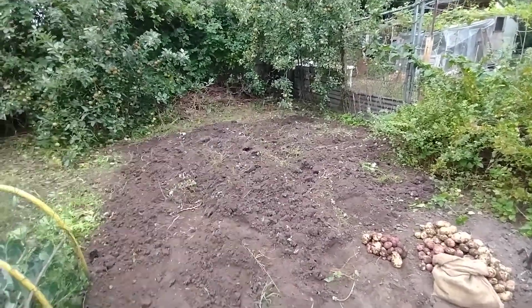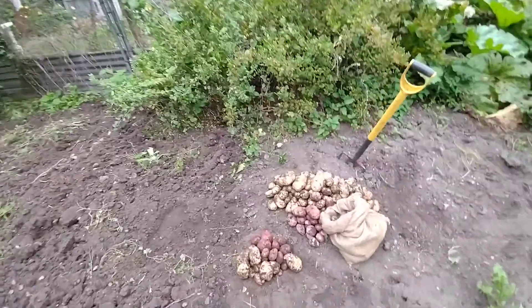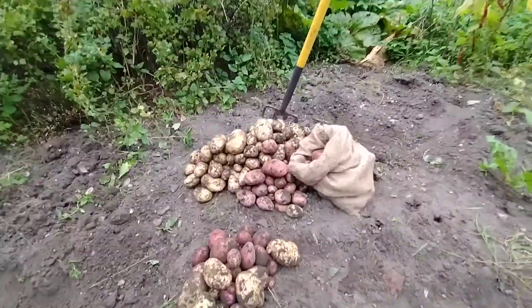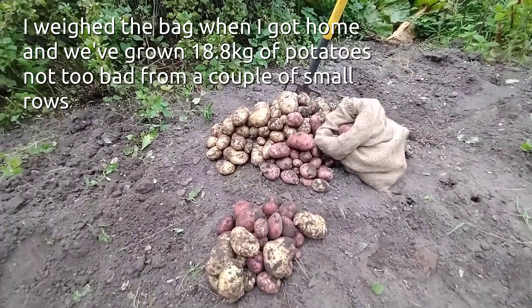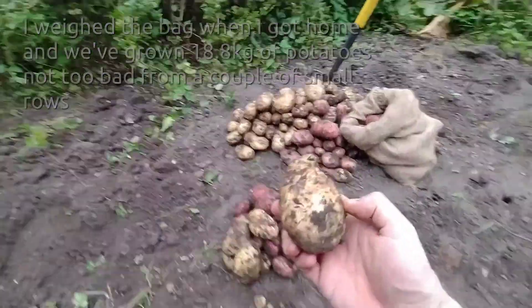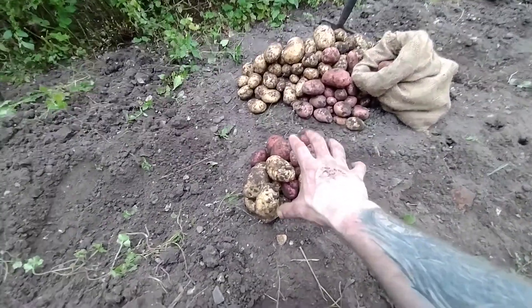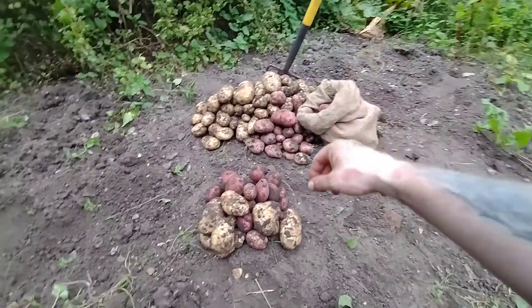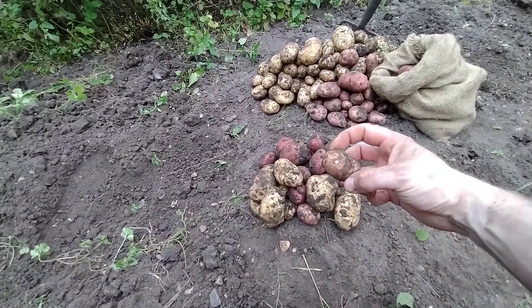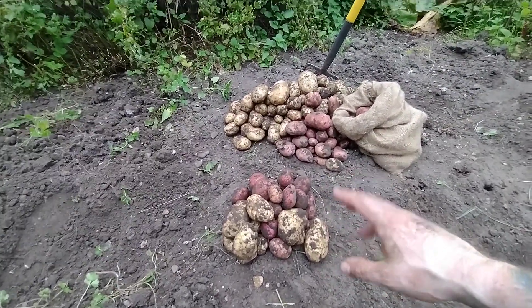Anyway, I'm going to start digging up these spuds now. Right, dug all the spuds up - here's the result. That's not too bad I don't think. This little pile here - there are actually some respectable spuds in there if not a little bit oddly shaped. This little pile here is all one row of spuds, and that was the row we put in from all the little leftover ones.